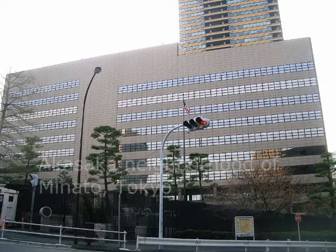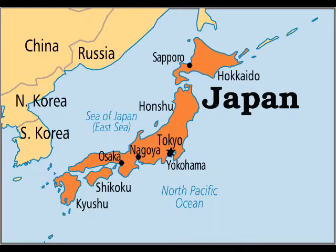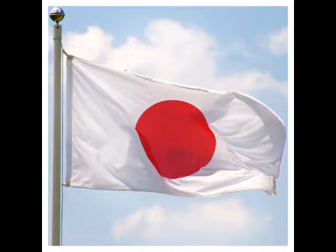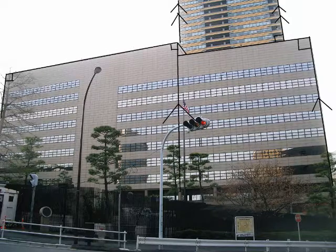The Embassy of the United States in Tokyo is located in the Akasaka neighborhood of Minato, Tokyo, Japan. The building was completed in 1976 and still stands today. With these rectangular shapes, the building has been able to last for a long time. Since the building is made up of a series of rectangles, the edges are parallel and the sides and bottom of the building are perpendicular, as well as the top and the sides.